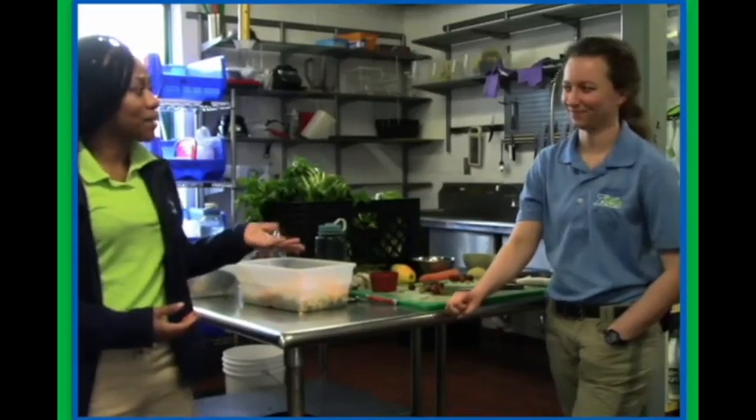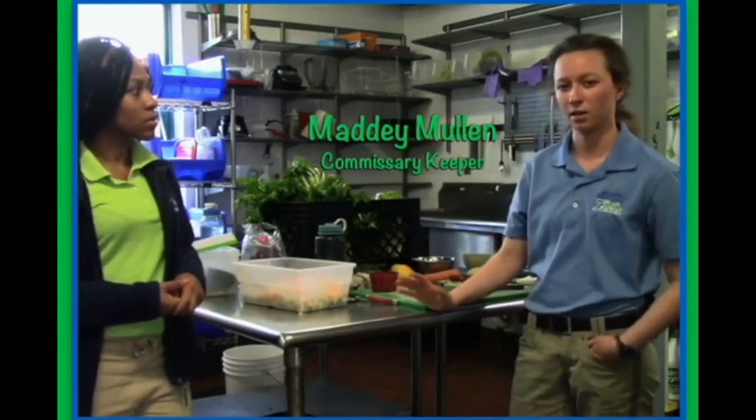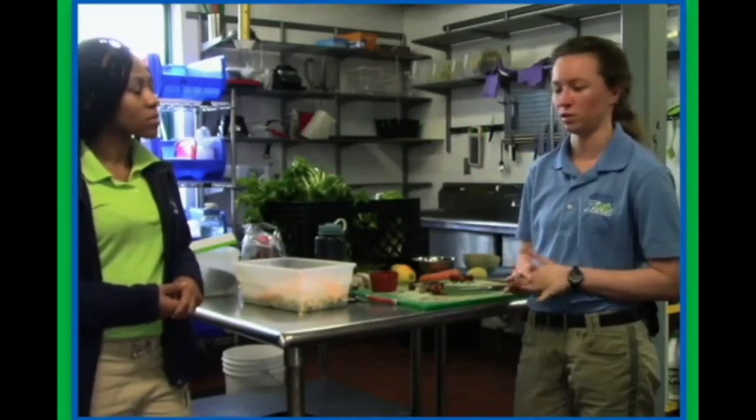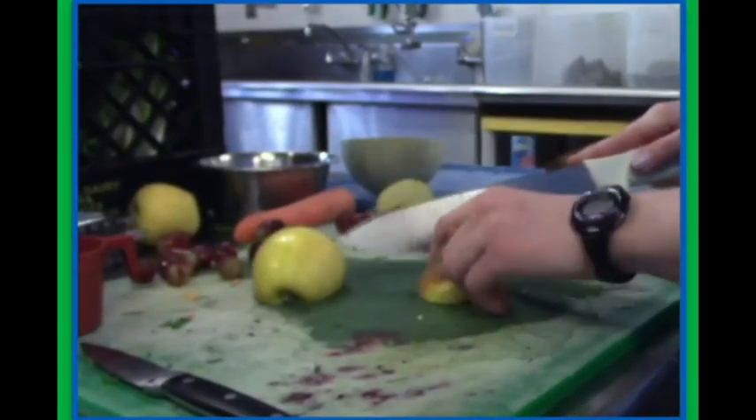I'd like to introduce one of our commissary keepers, Maddie M. Are the commissary keepers responsible for preparing the diets for all the animals in the zoo? No, we are actually only responsible for about half the animals. We don't prepare any of the diets for our large carnivores, such as our big cats or lions. We take care of pretty much any animal that has produce in their diet.